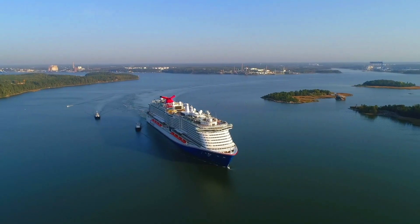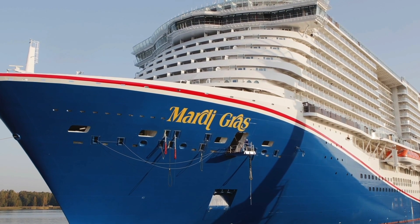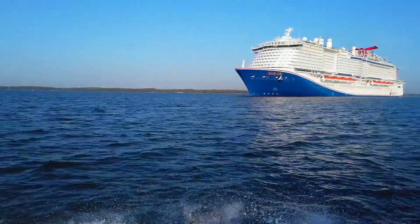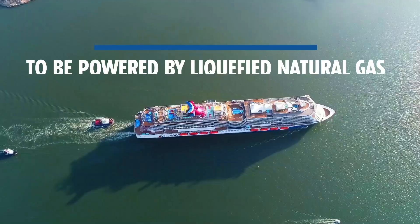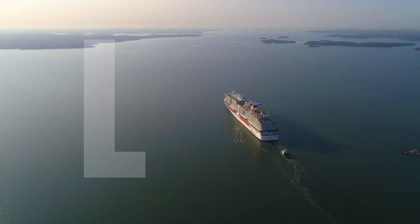Mardi Gras's arrival to Port Canaveral isn't just about Carnival Cruise Line's newest and largest ship, or the first cruise ship with a roller coaster. It marks the arrival of the first cruise ship in North America to be powered by liquefied natural gas, or LNG.